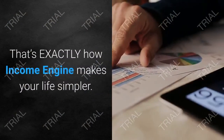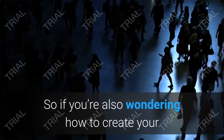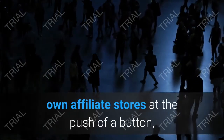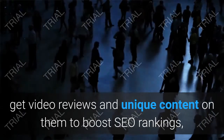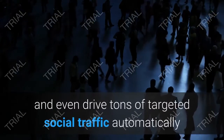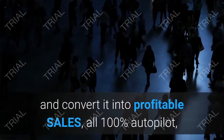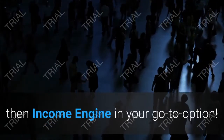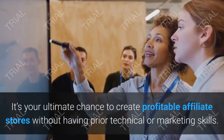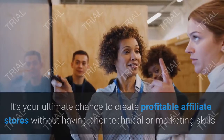This is an ultimate groundbreaking, newbie-friendly technology that automates everything for you and makes affiliate marketing hands-free. If you're wondering how to create your own affiliate stores at the push of a button, get video reviews and unique content to boost SEO rankings, and drive tons of targeted social traffic automatically — converting it into profitable sales, all 100% autopilot — then Income Engine is your go-to option.